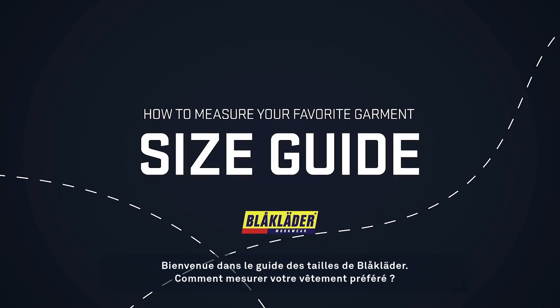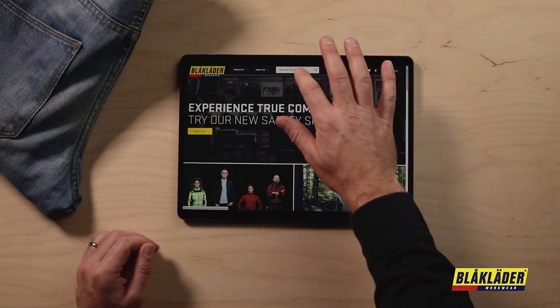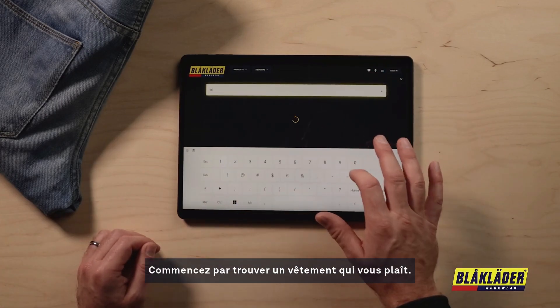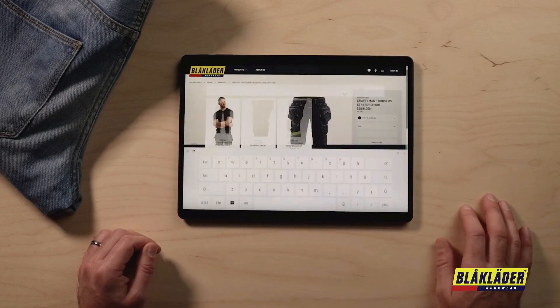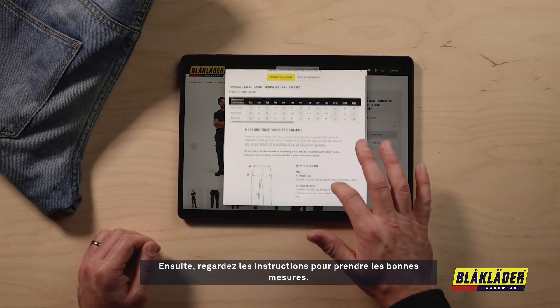Welcome to the Blåkläder size guide — how to measure your favorite garment. Start by finding a garment you like, and then look up how you measure to get the right size.